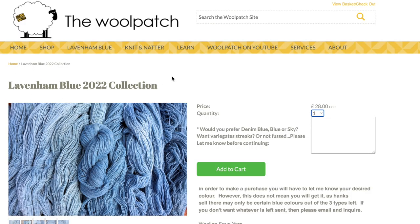So what is best for you if you're looking to invest in the Laven and Blue 2022 collection? Write in the box on the screen when you see it and you're choosing your colors — you're going to write in that little box whether you prefer a denim, a blue, or a sky blue.